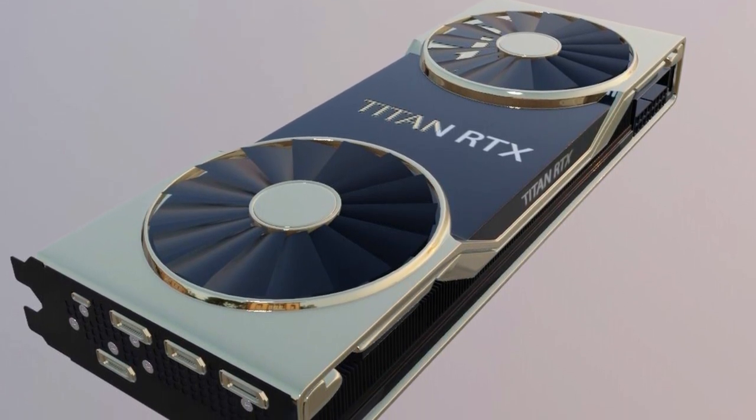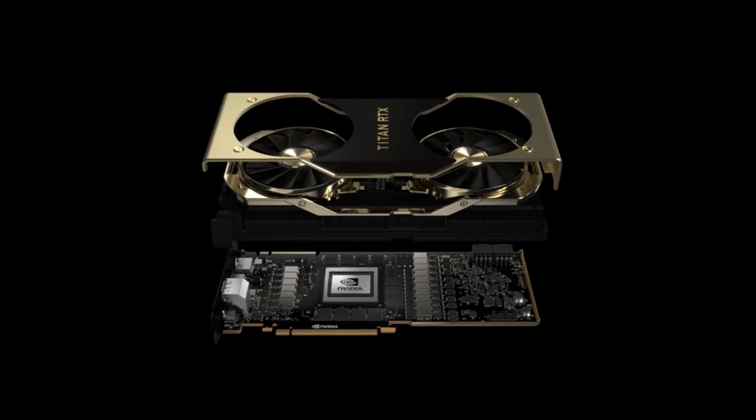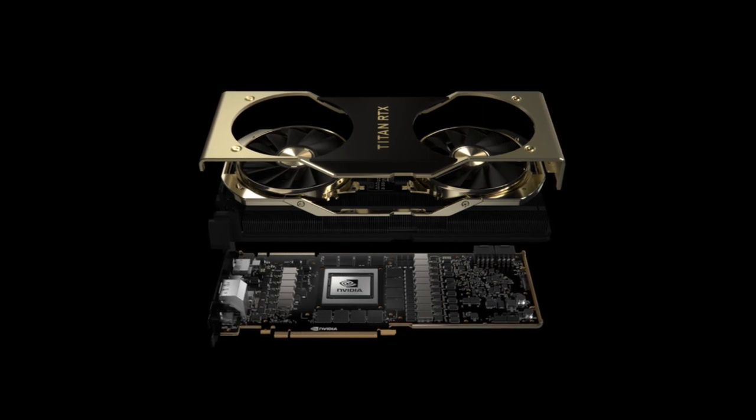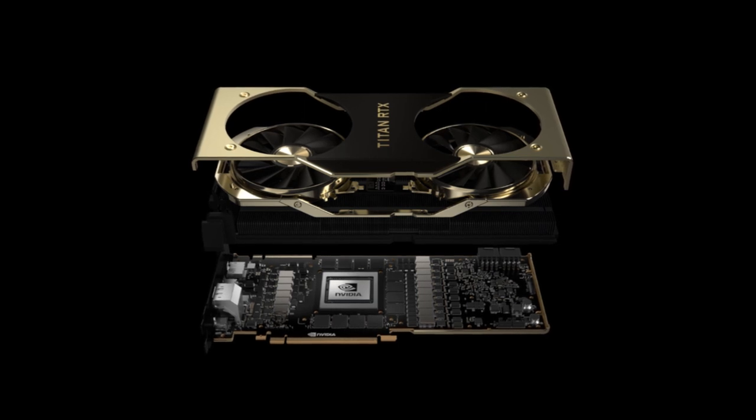That is almost 100 W higher than the RTX 2070 and 65 W more than the GTX 1080 Ti. Titan RTX brings the power of real-time ray tracing and AI to creative applications, and delivers the computational horsepower and memory bandwidth needed for real-time 8K video editing.